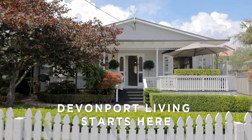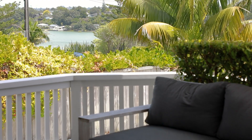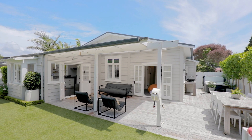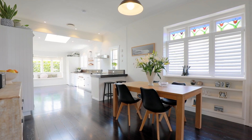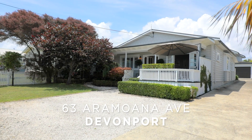Have you been looking for a stylish and fully renovated home in Devonport? You might be a young family wanting the perfect family flow, access to the water and on a family friendly street, or perhaps you're a downsizer wanting something that is fully renovated and landscaped. Either way, you will want to learn more about 63 Aramoana Avenue in Devonport.